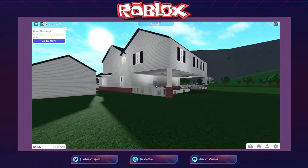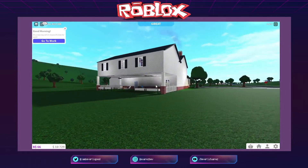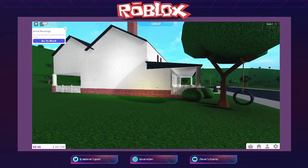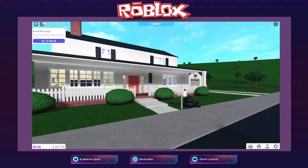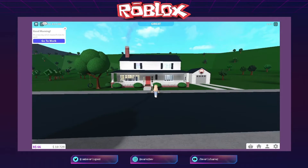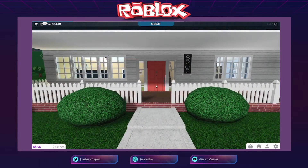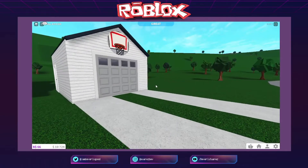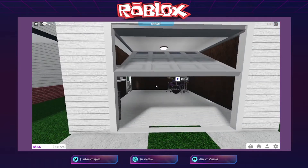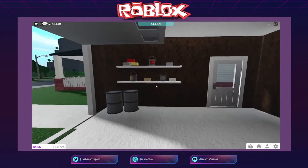Ito yung garage nila, nasa tabi lang ng bahay sa sides. Ito yung backyard. May glitchy kami dito — ayusin na lang natin. Ang laki nitong bahay na ito kung totoo. At ito yung garage — may basketball ring ni Lincoln dyan, at dito yung drums ni Luna.